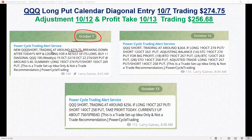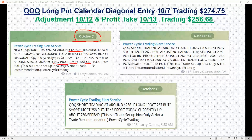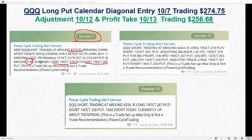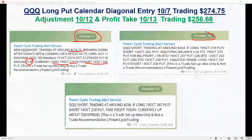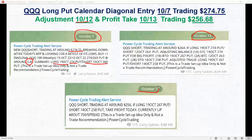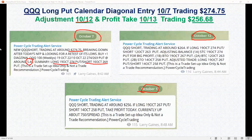It was trading at 274.75 and breaking down, so we went out and bought the 19 October 274 put and sold the 10 October 269 put — a nine-day difference on the spread in days to expiration. We set that up for about $540 per spread.